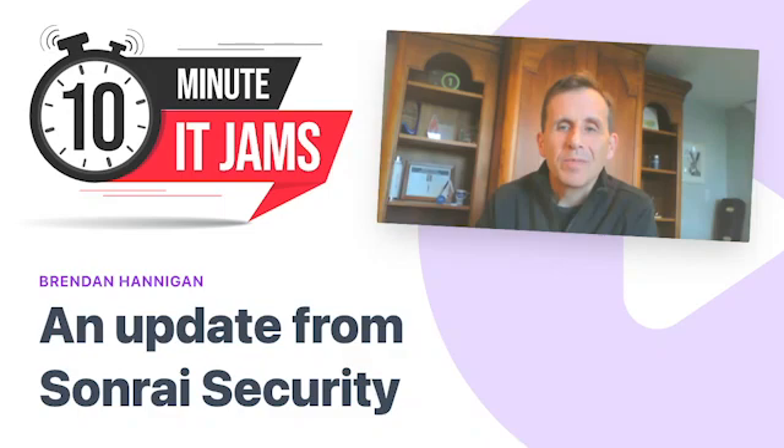Today on 10 Minute IT Jams, we're joined by Brendan Hannigan, who's the co-founder and CEO at Sonorai Security. Sonorai Security delivers enterprise cloud security for the public cloud, and Brendan joins us today to discuss how the company operates and what kind of services they offer. Thanks for joining us today, Brendan, and welcome to The Jam. Super nice to meet you, Mitchell, and delighted to be here.